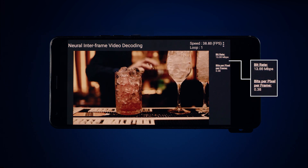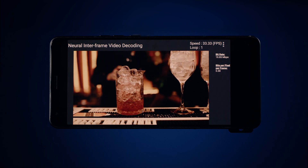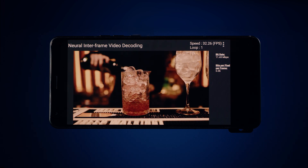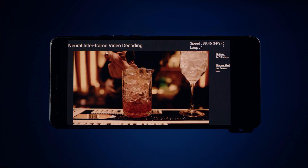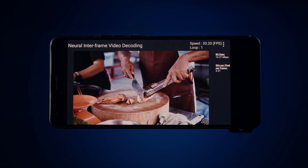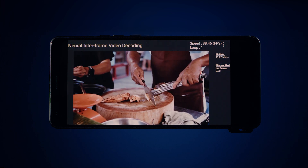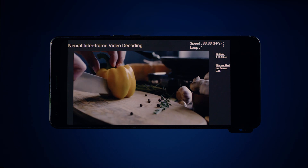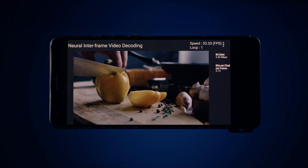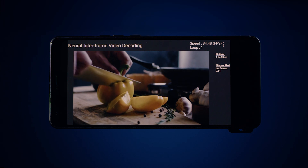For this demo, video encoding parameters were set to high quality, and a sequence of scenes was chosen for a wide variety of challenging motions and detailed textures. A close look shows that the rich visual structures and complex motions are accurately preserved by the neural network-based coding process, resulting in excellent scene reproduction. Thanks for watching and stay tuned for more advancements in neural codecs coming from Qualcomm AI Research.